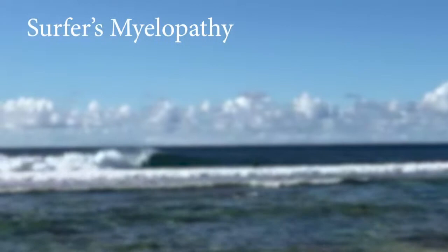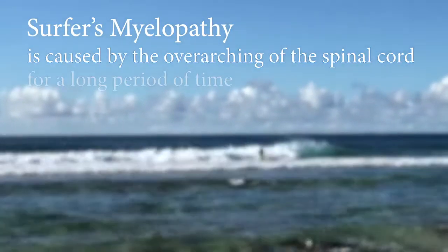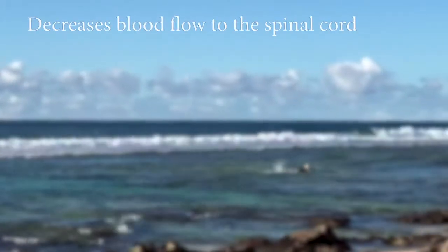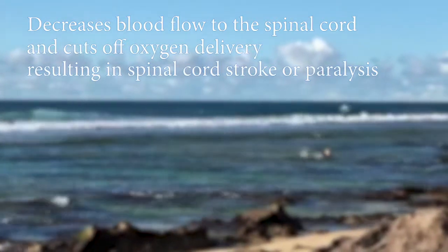Surfer's myelopathy is a type of spinal cord injury that can occur in some surfers, especially beginners. It is caused by overarching or hyperextension of the spinal cord for a long period of time. This decreases blood flow to the spinal cord and cuts off oxygen delivery, resulting in a spinal cord stroke and sometimes paralysis.